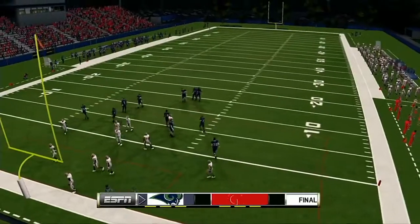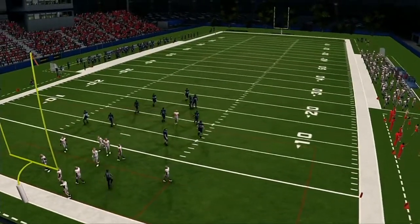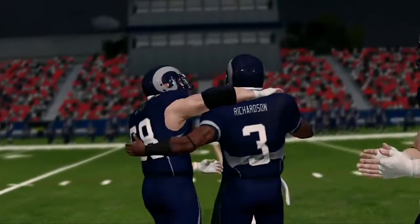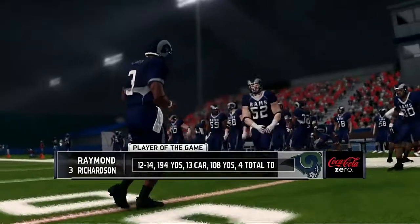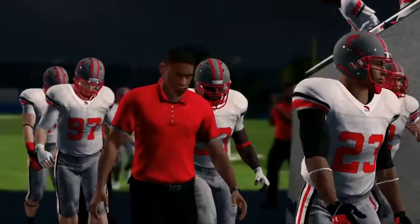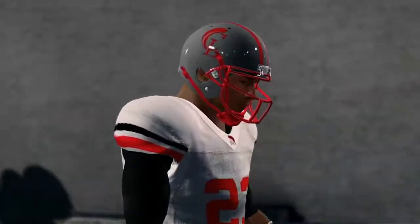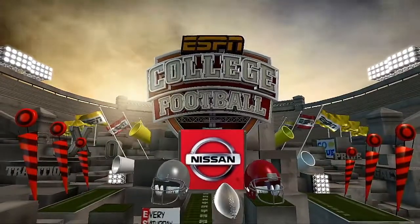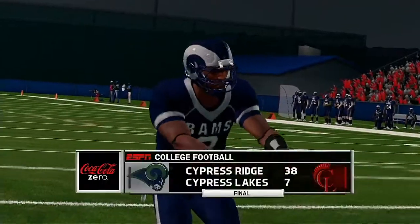That's going to do it for this one. Our final score — 38-7, Rams. That brings this broadcast to a close. EA Sports and Kirk Herbstreet. I'm Brad Nessler. We'll see you soon for another edition of NCAA Football 14.